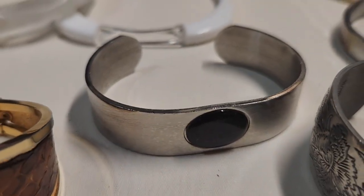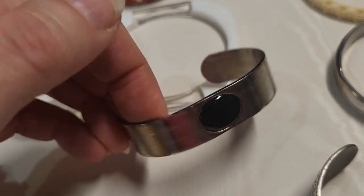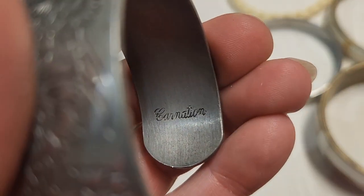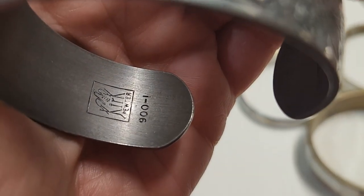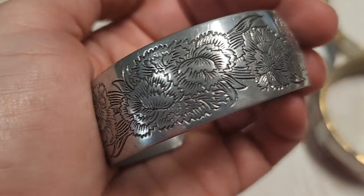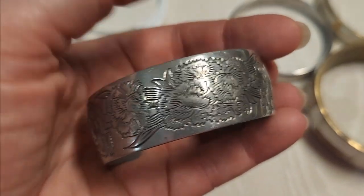This one was thrown in with another lot — it doesn't look like black stone, it kind of has a transparency about it, and it's on a fairly nice but cheap metal cuff. This one was nice etched silver, and it says on the inside 'Carnation' and it's pewter 900-1. It's got this lovely etched design — there's a name for where they put the black inside the etching to make the design stand out, I can't think of it at the moment.